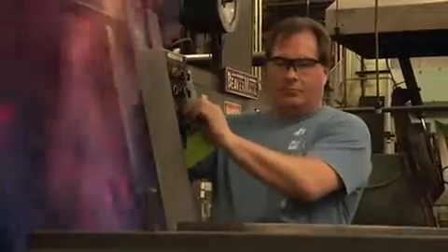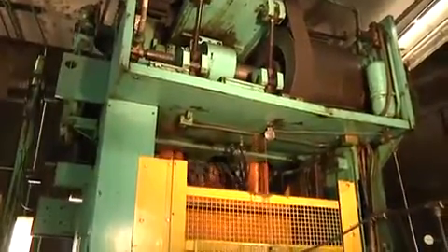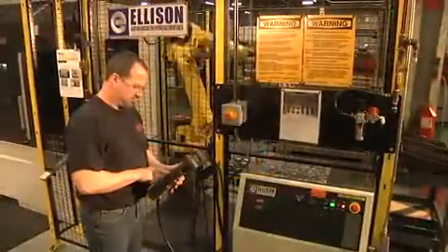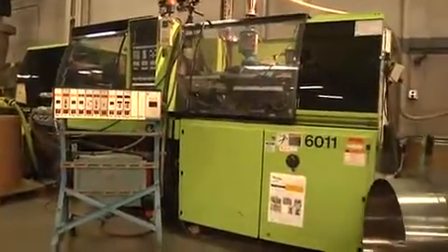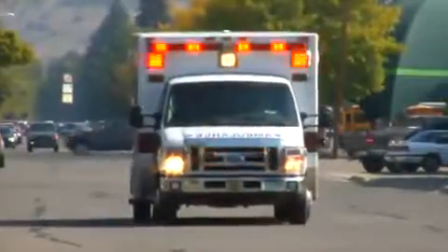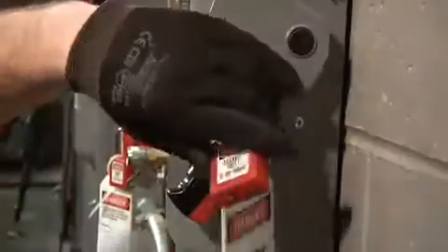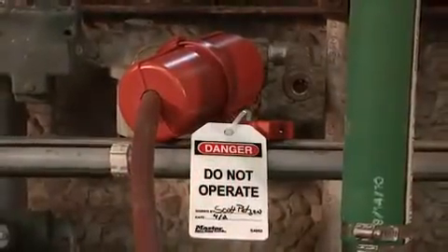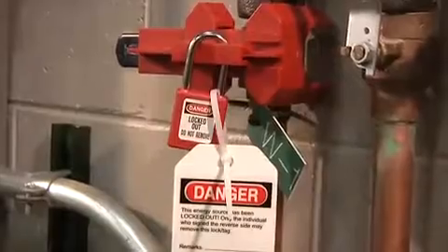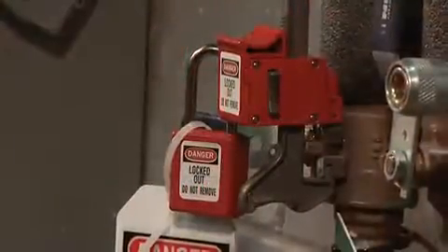Energy is essential in the workplace. Because energy is always around us, we may take it for granted and underestimate the potential hazards. Accidental release of stored energy can happen in a second, but the injuries can last forever. The good news is, when proper safety procedures are followed, these accidents are preventable. That's the purpose of a safety lockout-tagout program.